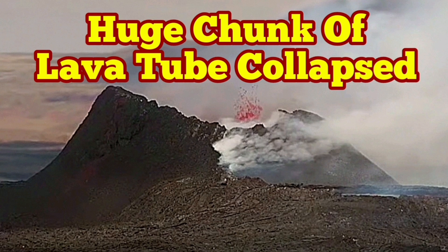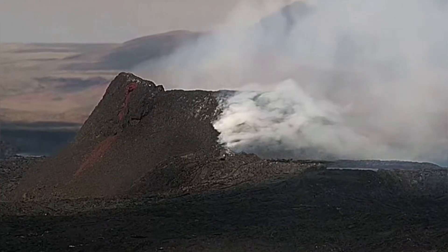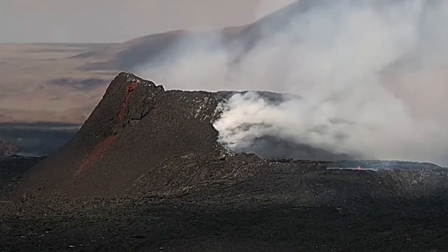A huge chunk of the lava tube has collapsed in the K1 volcano of the Svartsing Volcanic System of the Reykjanes Peninsula in Iceland.